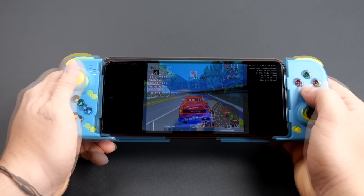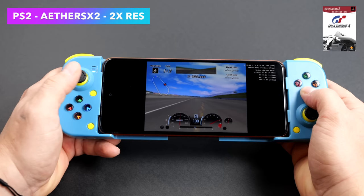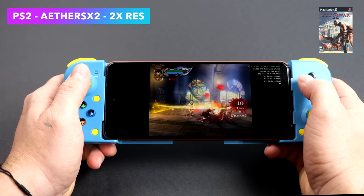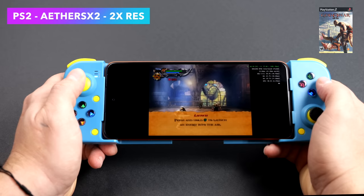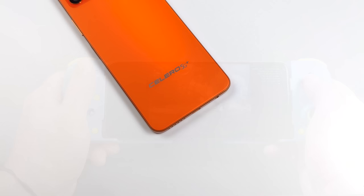The final test was PS2 emulation using EtherSX2. With Gran Turismo 4 using the Vulkan backend at 2x resolution, the easier-to-emulate stuff can be upscaled a bit. However, with harder games and the Snapdragon 695, you'll either need to lower the resolution or turn on some cycle skipping — like I did with God of War 2. Even at 0.75 resolution with Vulkan or OpenGL we were under 60fps, but it's a much smoother experience once you turn on a few of those hacks.